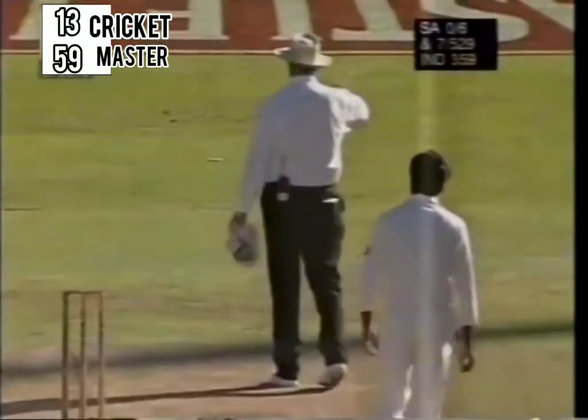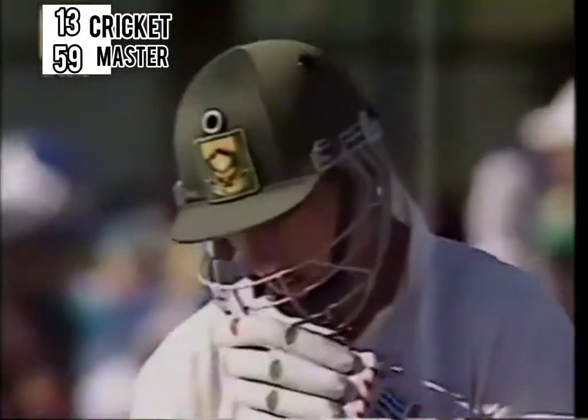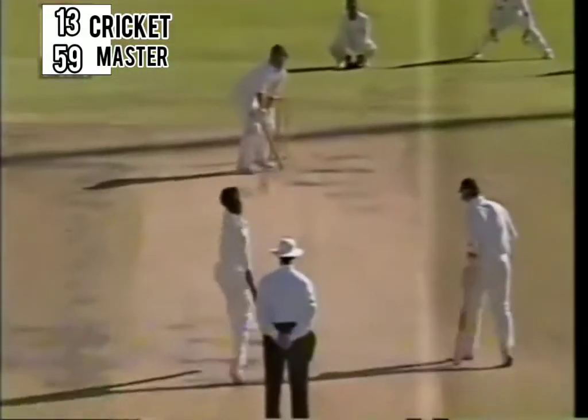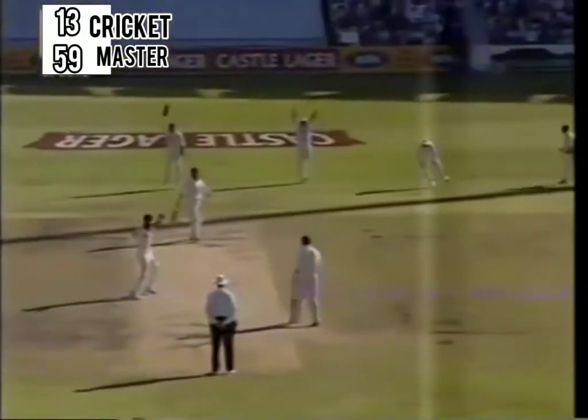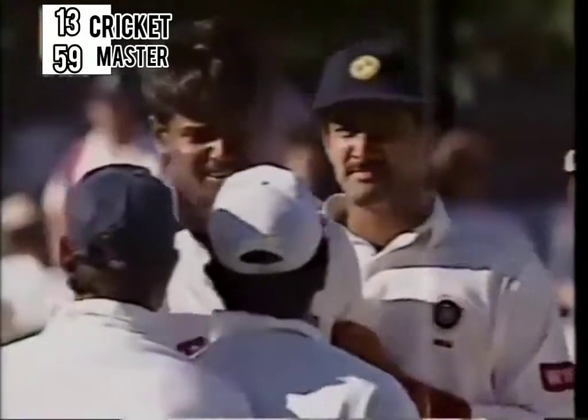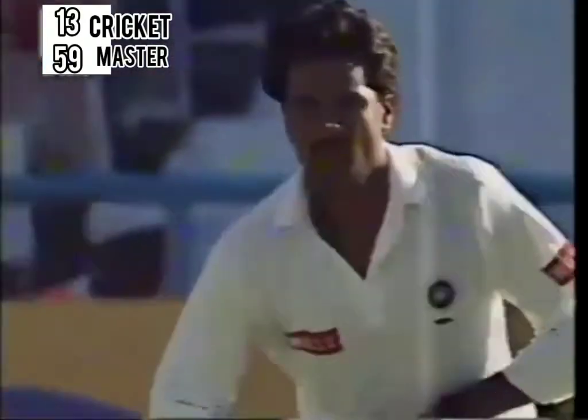It's a very convincing off-drive, absolutely perfectly timed. This could be very, very close and he's given it out. This is a big moment for young Ganesh — it's his first wicket. He has been given the new ball ahead of Venkatesh Prasad. Game of cricket — suddenly after the team scores 529.